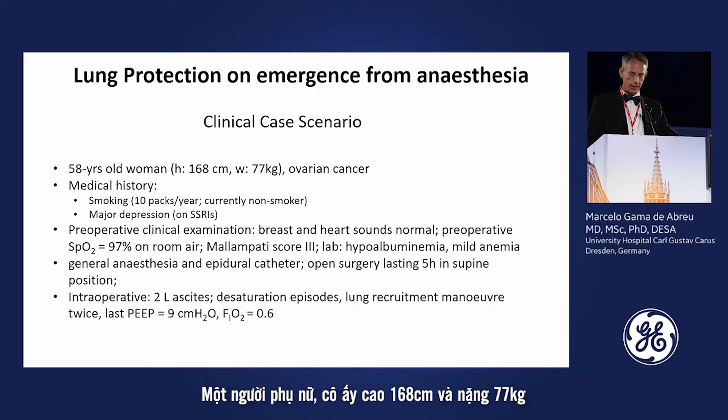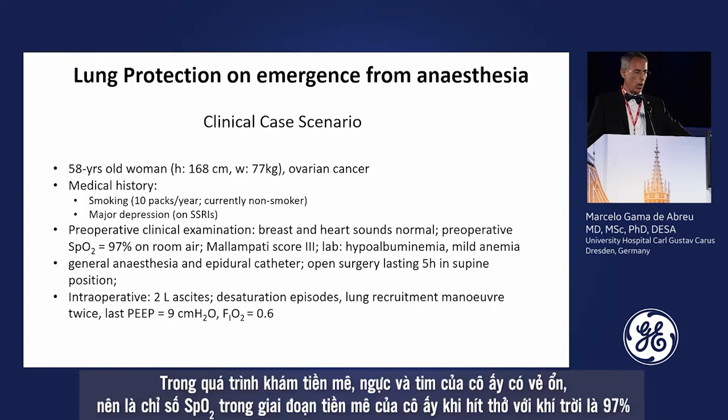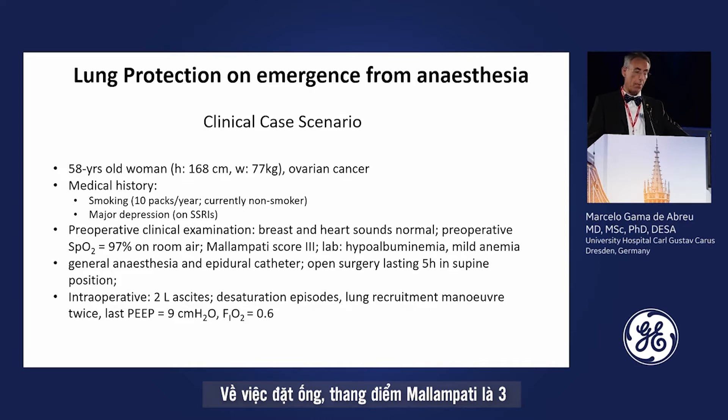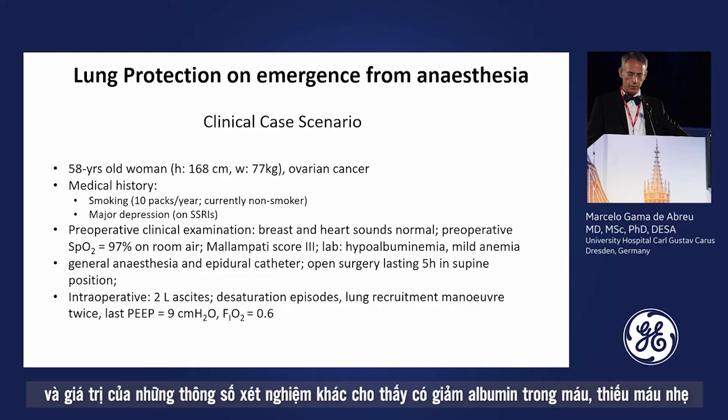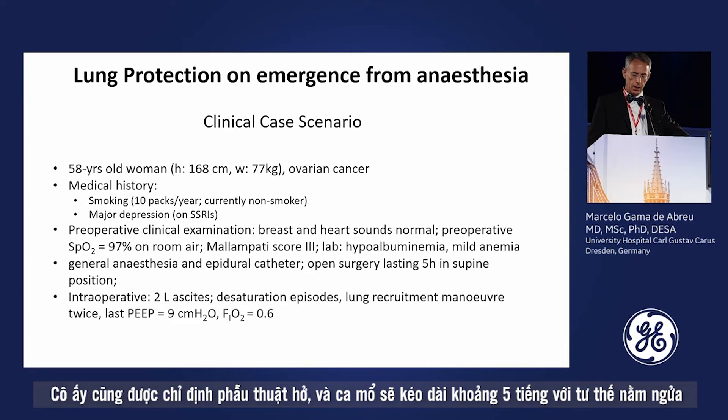The patient is a woman, 168 centimeters, 77 kilograms, with ovarian cancer. Her medical history: she smoked, has major depression, and is on SSRIs. Preoperative examination showed normal findings. Preoperative SpO2 on room air was 97%. Regarding intubation, the Mallampati score was 3, labs showed hypoalbuminemia and anemia. She was scheduled for general anesthesia with an epidural catheter.